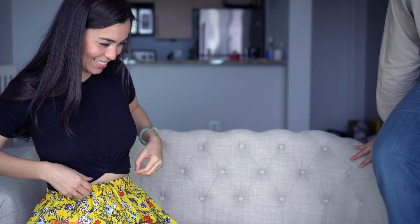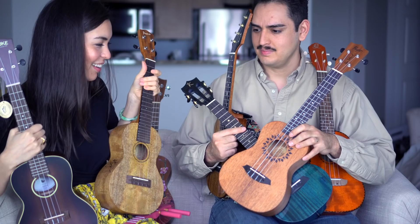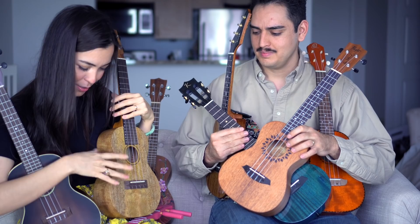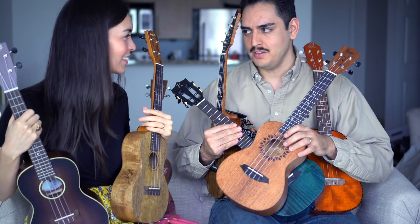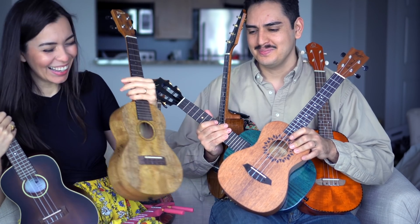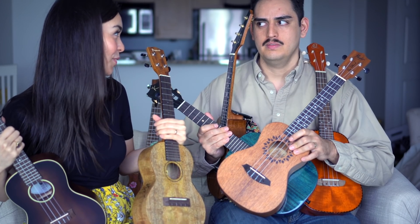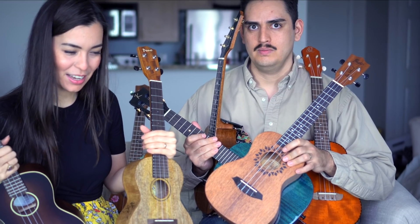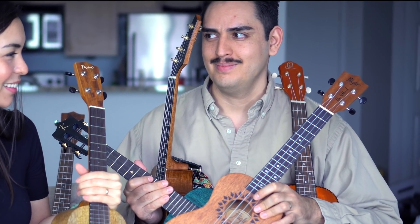My husband joined me to count what we're keeping — it's like a minefield. He accidentally played a flat G with his foot. We counted: one, two, three, four, five, six, seven, eight. So one for every day of the week — plus the leap year one! We're keeping eight ukuleles, one of which is my husband's. We're giving away around 16, maybe more.